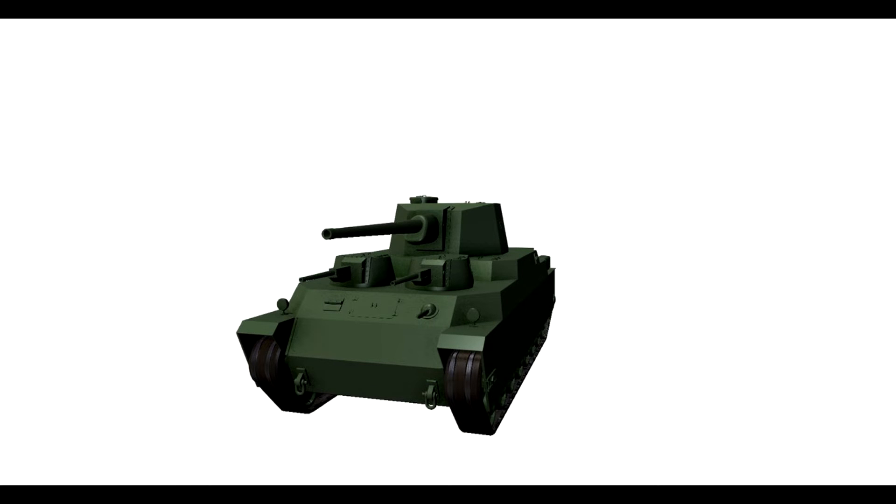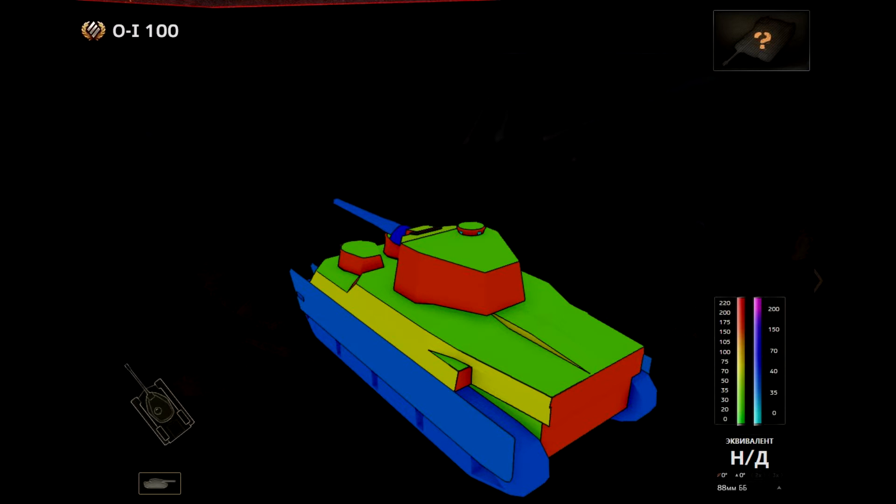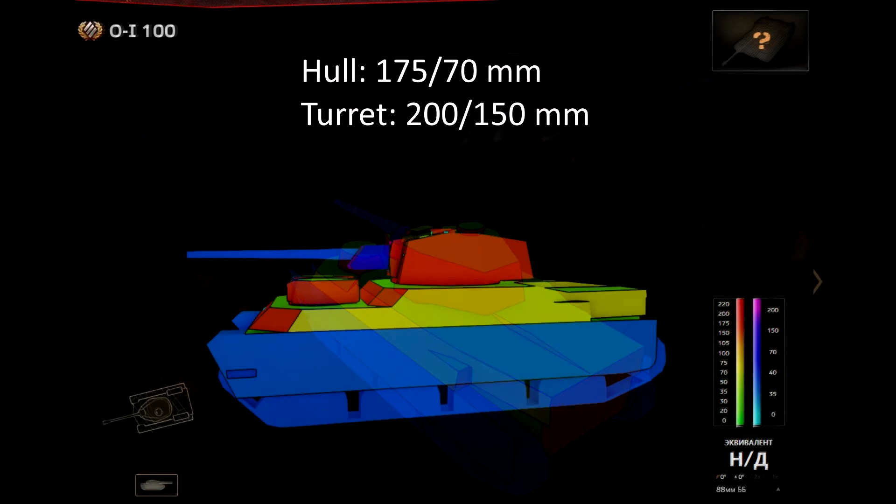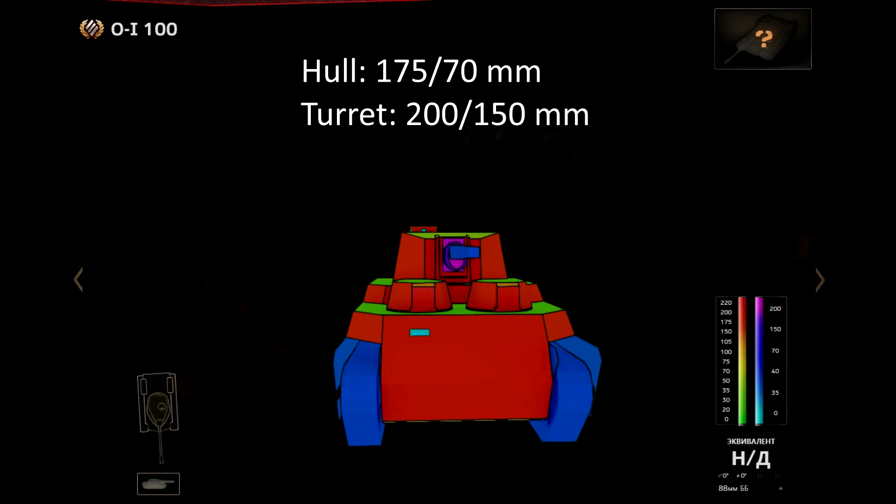Now we come to the most important part: the armor. The armor of this tank on the front is 175 mm on the hull, which is super strong. 70 mm on the side is actually pretty much weaker, but it doesn't matter — it's still enough to side scrape, probably. The turret has 200 mm in the front and 150 on the side. As you can see, this tank is super well armored.